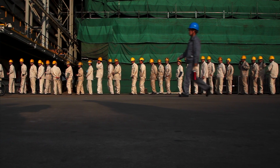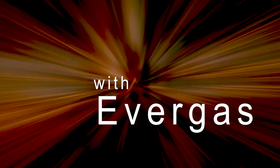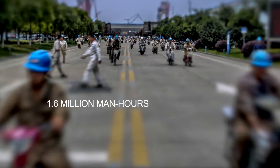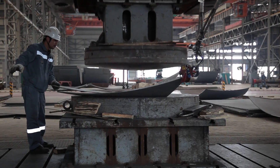What does it take to build the world's largest ethane gas carrier? It takes 6,250 tons of steel and more than a thousand skilled workers to cut, weld and shape that steel into a ship.